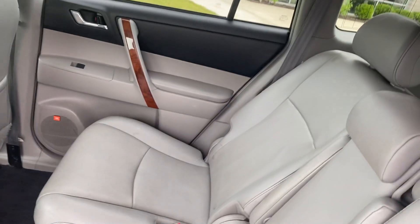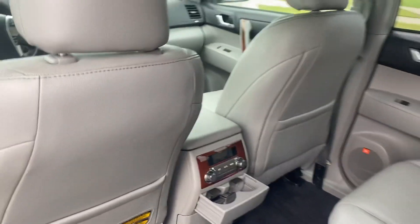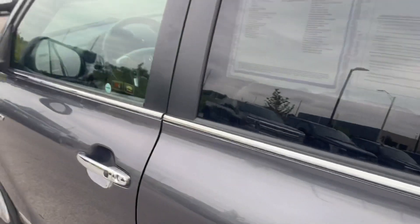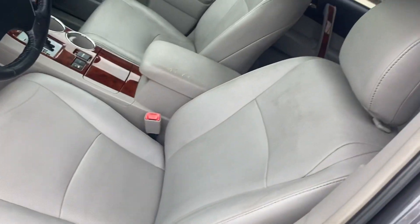The back seat — you can see no rips, no tears, well taken care of. We've got the temperature controls and a couple cup holders. The front seat you can see is continued to be well taken care of — no rips, no tears.